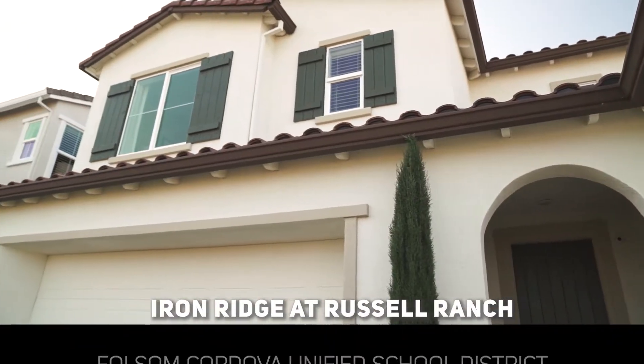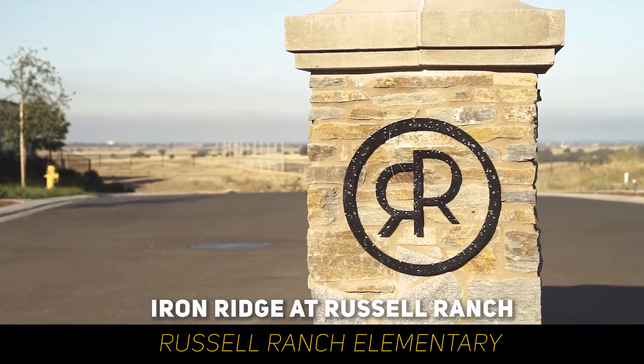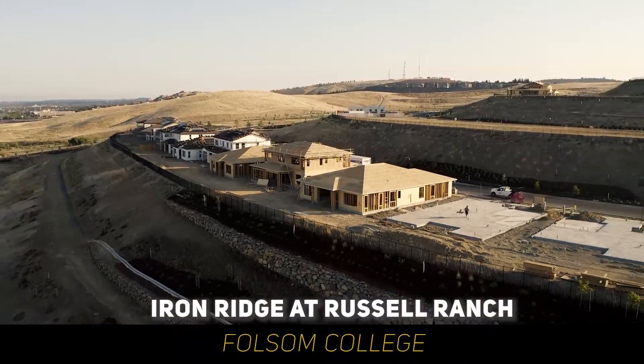These homes are part of the Folsom Cordova Unified School District. Nearby is Russell Ranch Elementary, Folsom High School, and also Folsom College. There are also going to be a few schools coming in nearby as the community progresses.